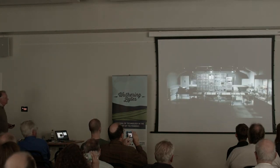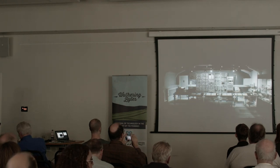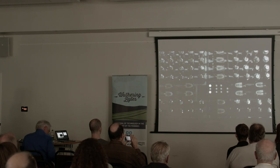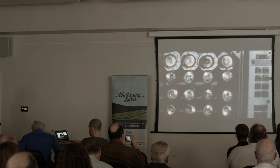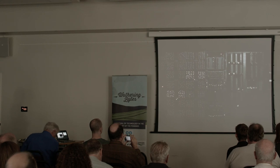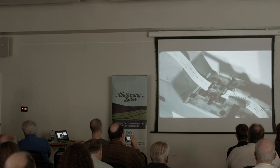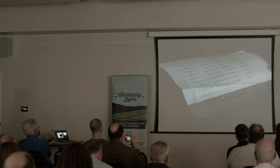This is the Harwell Decatron computer. It is the oldest working example of a first generation computer anywhere in the world. In 1949 the Atomic Energy Research Establishment at Harwell needed to improve the efficiency, accuracy and reliability of its calculations. By 1951 the Harwell Decatron was complete. Although it looks archaic, the Harwell Decatron has all the main functions found in a modern computer — it has input, output, a processor and memory.